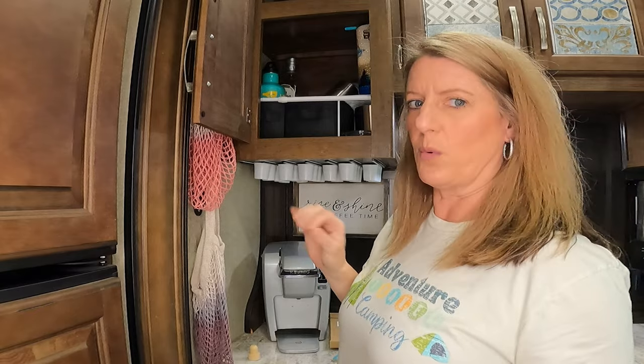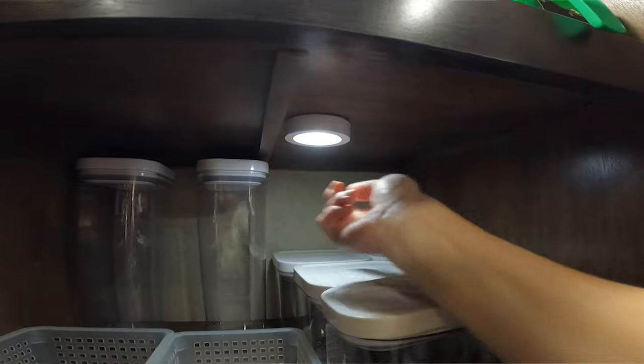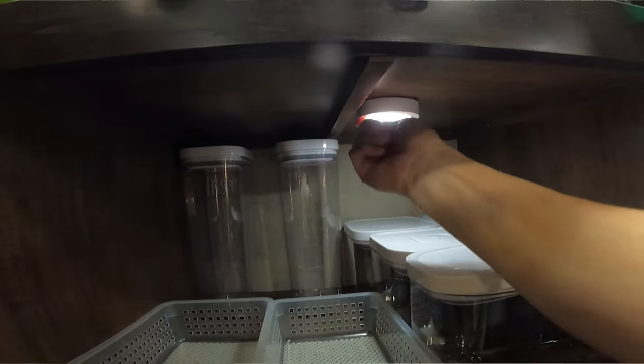Another thing you might not think about while organizing is putting in lights. It helps with seeing in a lot of these dark cabinets that you normally wouldn't be able to see in. I just wanted to give you some ideas on where to start when organizing your camper, and if you came here for fresh ideas, I hope I showed you something you didn't know.